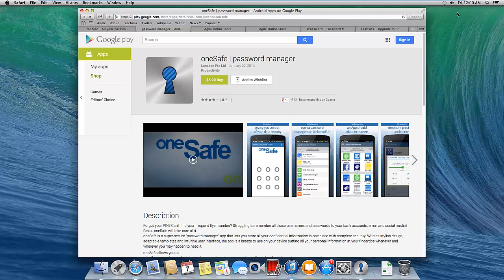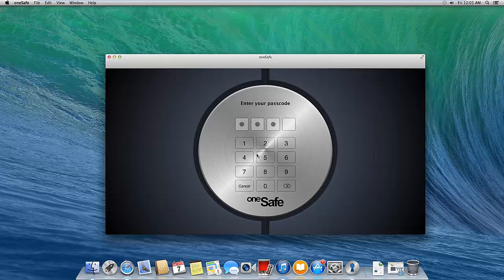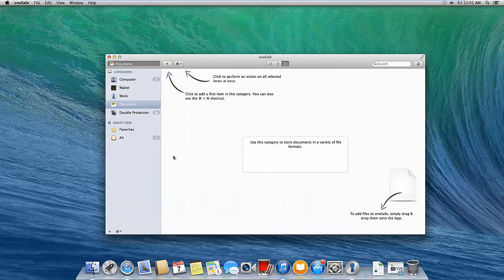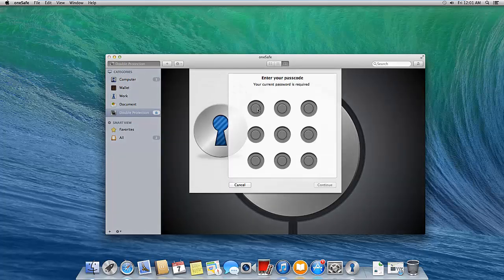LastPass might seem like a cheaper deal in the short run, but if you're looking at a password management system over a decade or so, OneSafe is actually a whole lot cheaper than the other choices. Let's move into the app demo — I'll cancel the master password screen, entering a simple example password just for demonstration purposes. The small lag you see is caused by VMware.